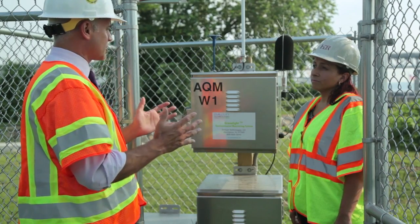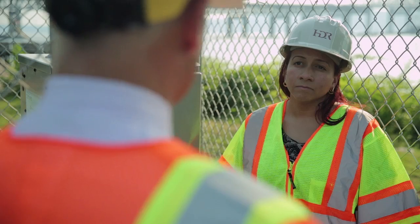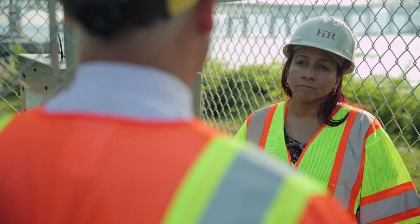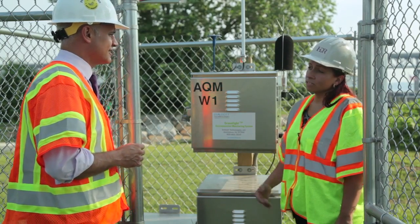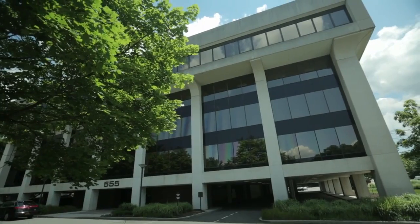I'd love it if we could go back to the office and you can show me how people can access this information on the website, because this is something that's really never been done before on a project like this. Sure, let's head back to the office. Alright, so now we're looking at NewNewYorkBridge.com — the homepage here on the website. Where do people go from here?